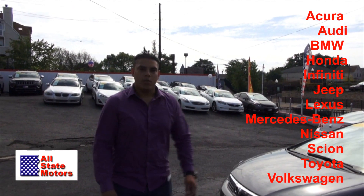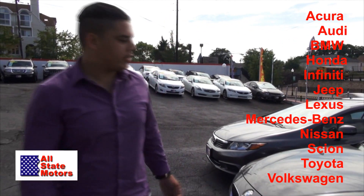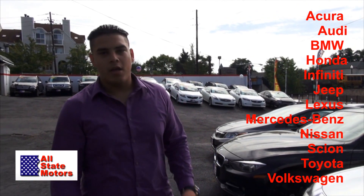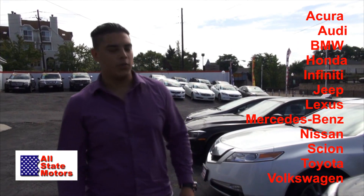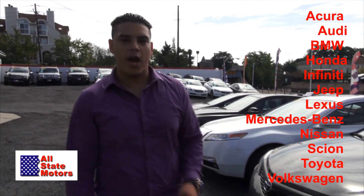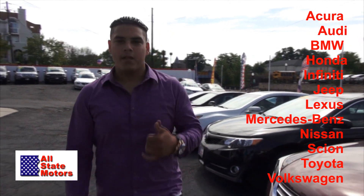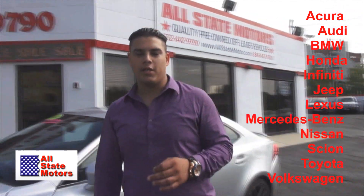Hello folks, we are here at Allstate Motors. As you can see, we have a variety of cars — Nissans, Toyotas, Acuras, BMWs, and Mercedes. You can also contact us at 732-442-9790. And remember, everybody gets approved. Y hablamos español, así que tenemos en contacto — aquí estamos para ayudarnos. 732-442-9790.